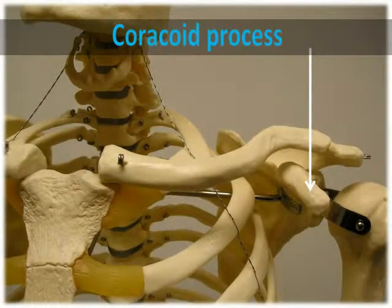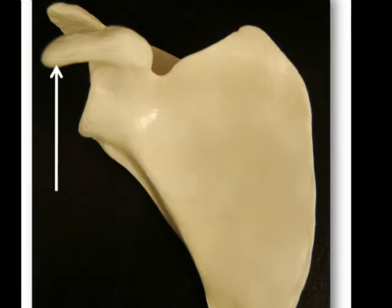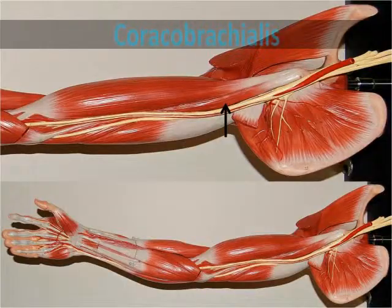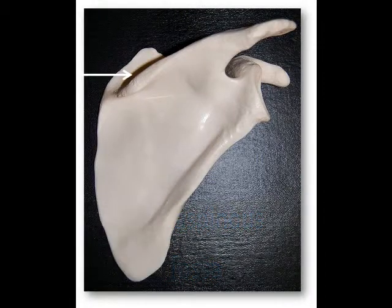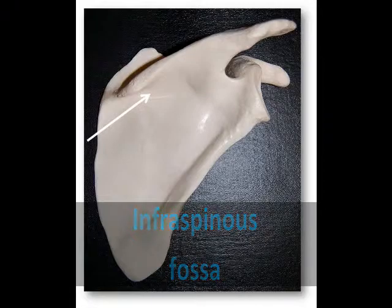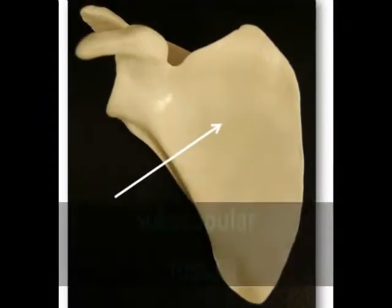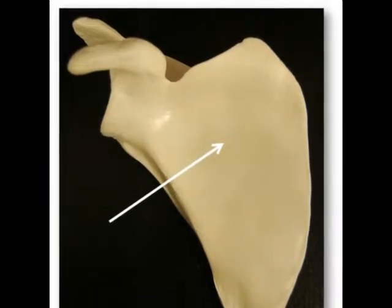The scapular notch is a small indent on the superior border which allows passage of the subscapular nerve. The coracoid process is an anterior projection found at the lateral end of the superior border. The word coracoid means crow-like, a reference to the bone's shape said to resemble the head and beak of a crow. It serves as an attachment point for ligaments and tendons of muscles of the arm and thorax, including the pectoralis minor, coracobrachialis, and biceps brachii. The supraspinous fossa is a groove located superior to the spine and is an attachment point for the supraspinatus muscle. The infraspinous fossa is located just inferior to the spine and serves as an attachment surface for the infraspinatus muscle. The subscapular fossa is a broader, slightly hollowed-out region on the anterior surface of the scapula that serves as an attachment point for the subscapularis muscle.